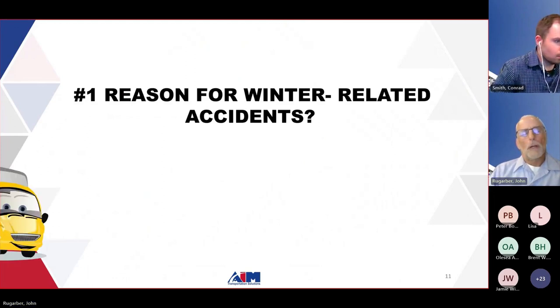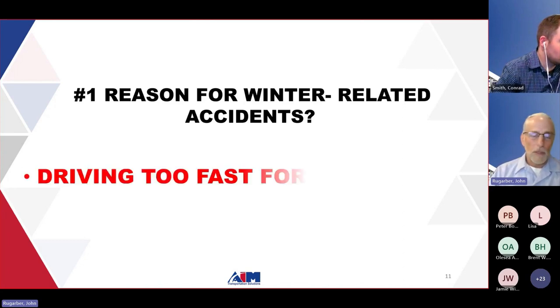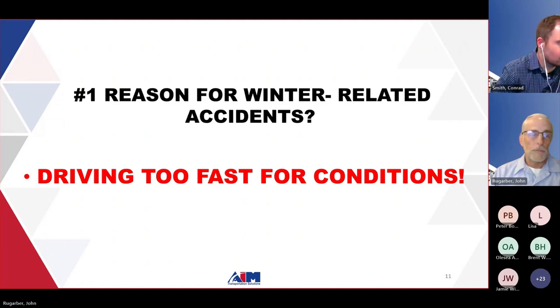What is the number one reason for winter-related accidents? I'm sure 99.9% of you are writing down the right answer — and it is driving too fast for conditions. People are driving as though they're on a nice sunny warm day on a dry roadway when they're not, and they end up hitting the brakes and can't stop. That is the number one reason for winter-related accidents.